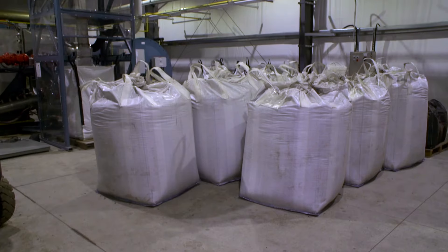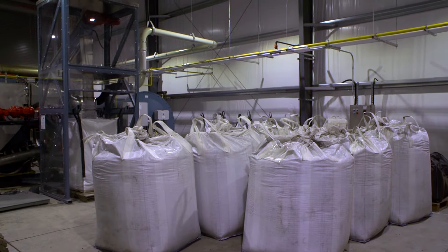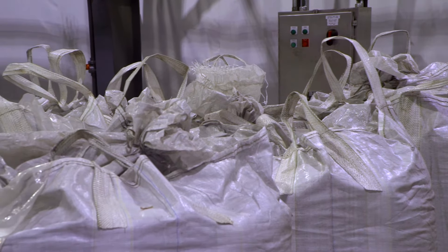At bench scale, we're making kilograms per day. This facility can make up to five tons of product per day.